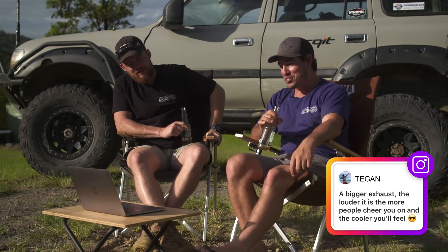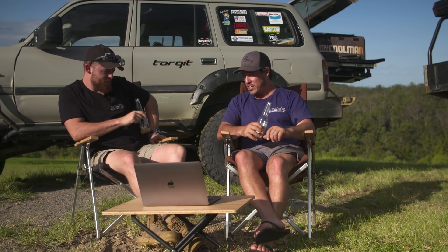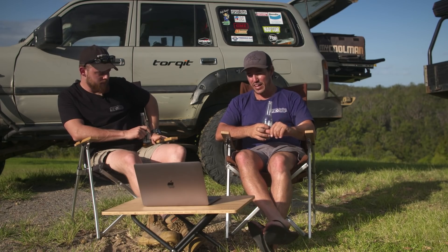Tegan says a bigger exhaust — the louder, the more people cheer you on and the cooler you feel. Seriously though, an exhaust is a great investment, especially on a diesel four-wheel drive. It doesn't just make them sound better, it makes them perform a lot better as well. Those big diesels need to breathe.